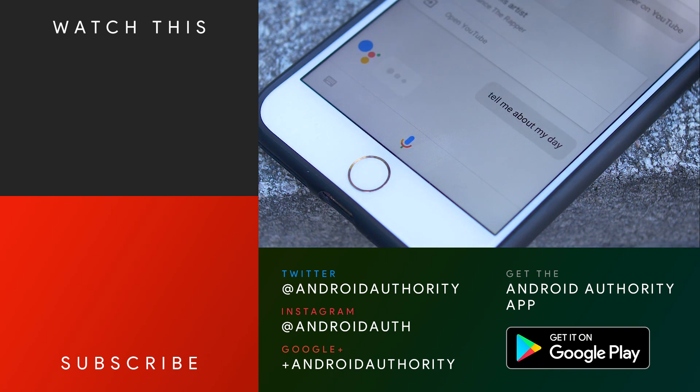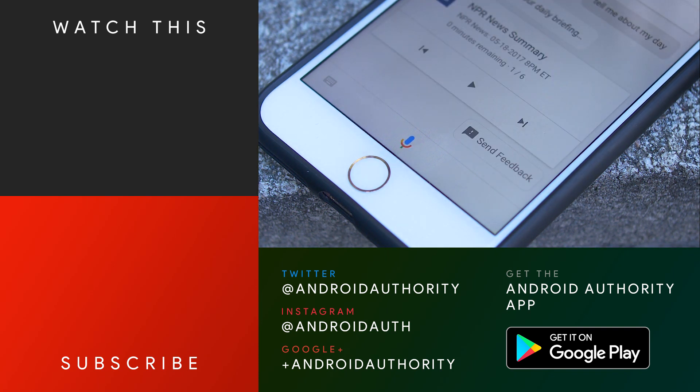After all, this is the Developer Conference Google I/O 2017, where we have brought you a lot of great coverage over at AndroidAuthority.com, so make sure you go check that out, and watch all of our great videos here on the YouTube channel by subscribing if you haven't already, because we are your source for all things Android.